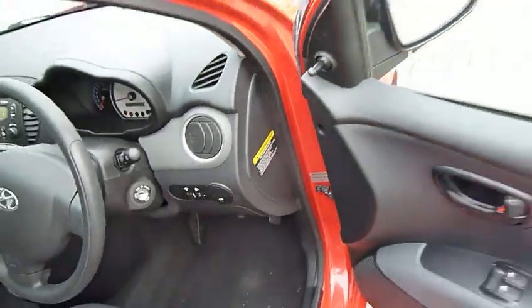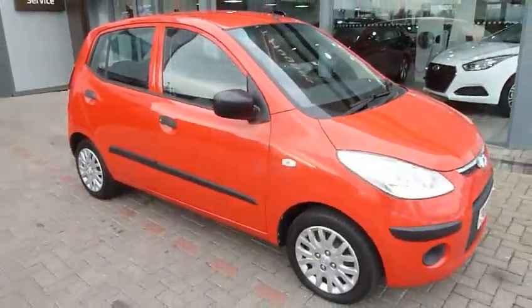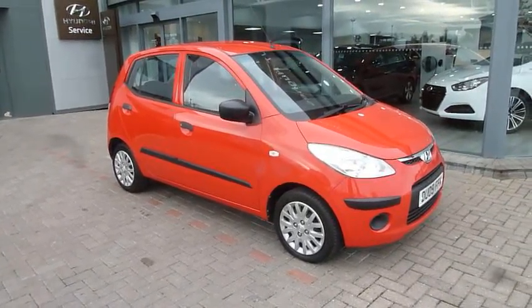So there we have it — a really nice, low mileage example of a Hyundai i10. If you'd like to know more or arrange a test drive, please contact JTU's Hyundai Shrewsbury.